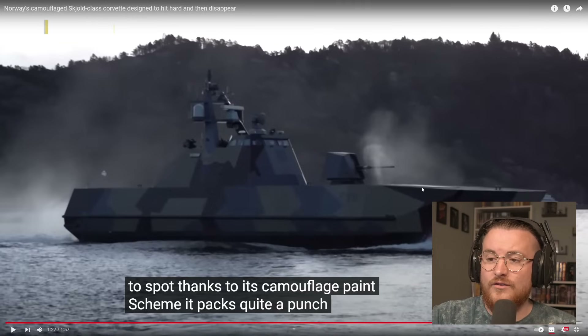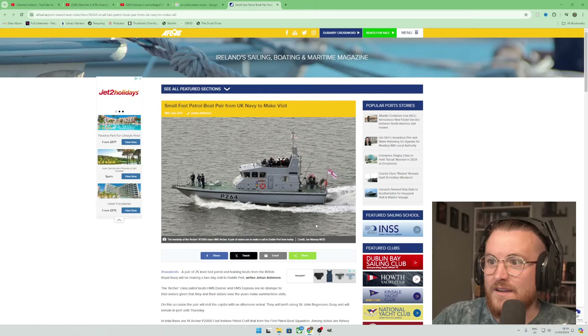I feel like if anyone should have anything like this… let me have a look real quick. I don't think the UK's got anything as good as that. They have a patrol boat, but it doesn't have a big gun on it — do you know what I mean? Small fast patrol boat paired from UK Navy to make list — yeah, cool, but it doesn't have a big gun on it. It doesn't look anywhere near as good.